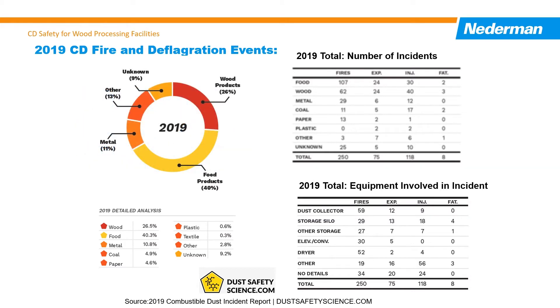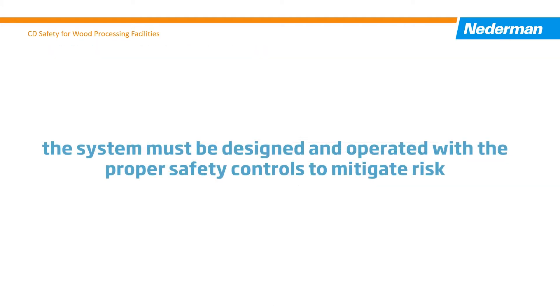Effective dust collection is an important engineering control to address the combustible dust risk. However, by removing the dust from the workspace and concentrating it in the dust collection system, the system must be designed and operated with the proper safety controls to mitigate the risk.